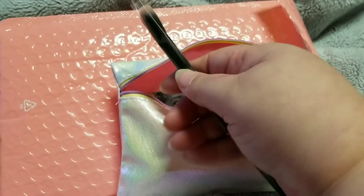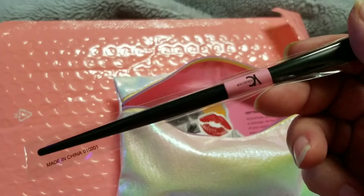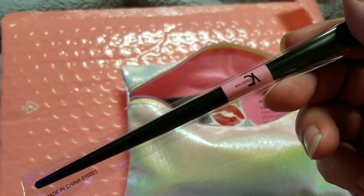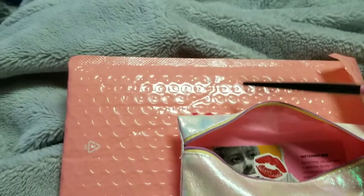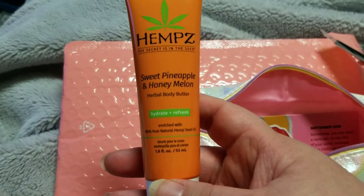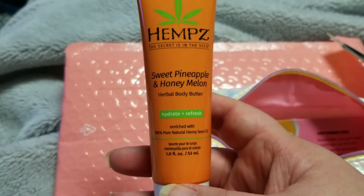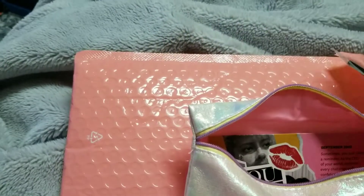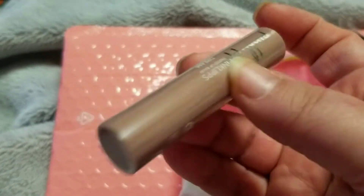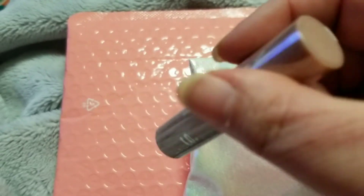First thing we have is a fluffy brush from YC Collection. I'll check on the page and see if it's on there. Next thing we got is a deluxe size of the sweet pineapple and honey melon from Hempz, which is a really, really good smell — I have the large one that I bought. Then we have from Pink Lips a tinted balm in the shade Dream.